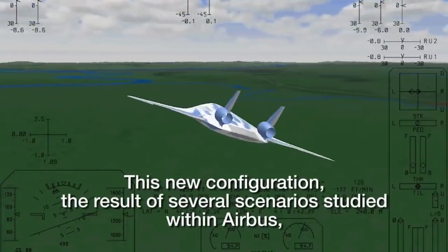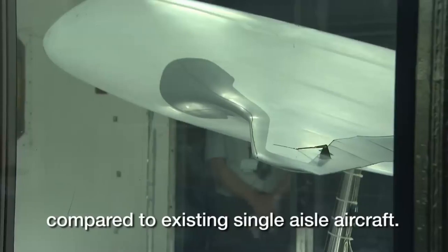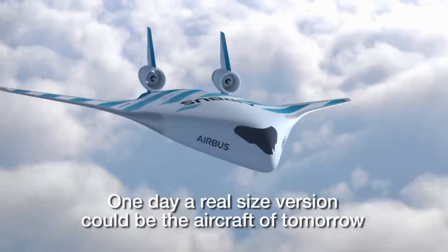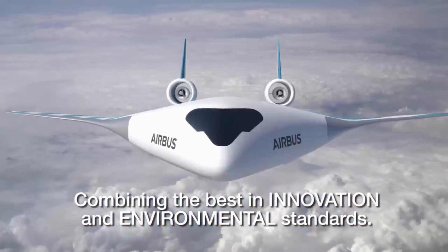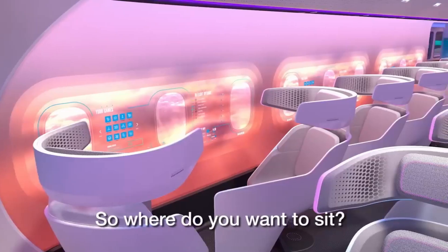What's exciting about this design is that it could lead to up to 20% fuel savings and significantly enhance the passenger experience. The Maverick first took flight in June 2019 and was publicly revealed at the Singapore Airshow in February 2020. The research program continued until the second quarter of that year.